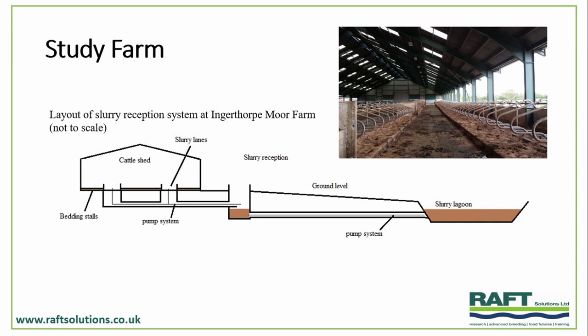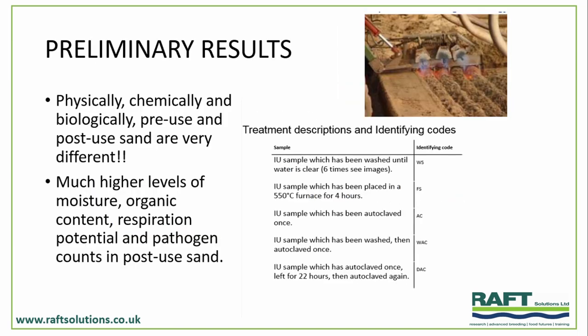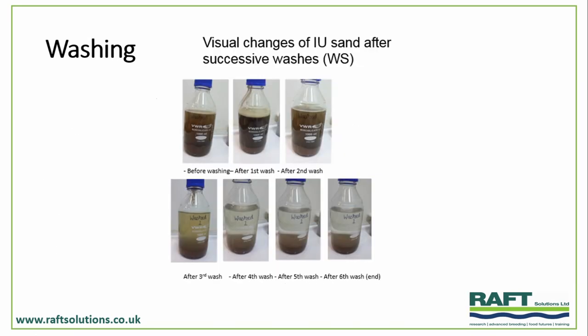We went to one of our high-yielding dairy units in North Yorkshire and collected samples. We characterised the bedding before treatment at different points on the farm, treated it in different ways, and then re-characterised it. We looked at dry heat treatments, wet heat treatments (autoclaving), straight washing, and also combinations. This was a new-build site about five years ago, set out to be sustainable, with high investment in welfare in terms of space and the very best health and welfare conditions. We sampled different points — both within the cubicles themselves and at different points within the system.